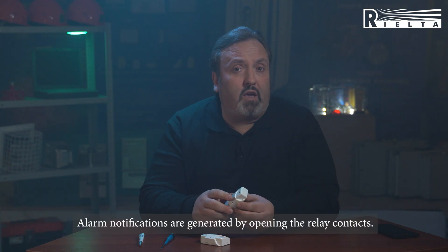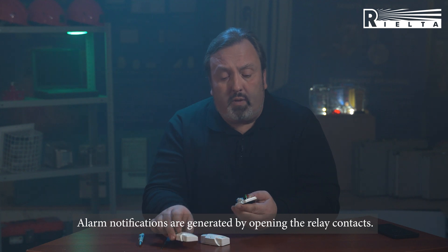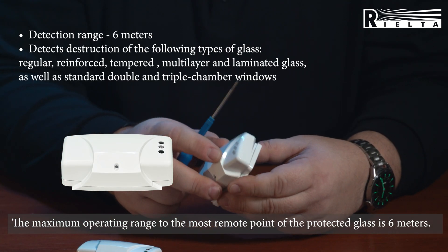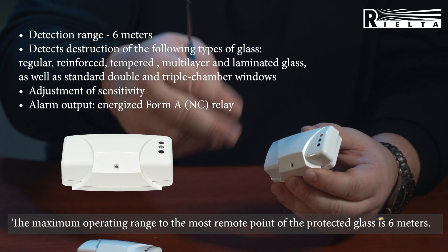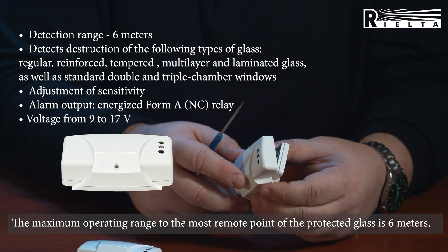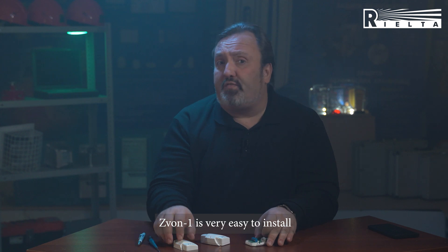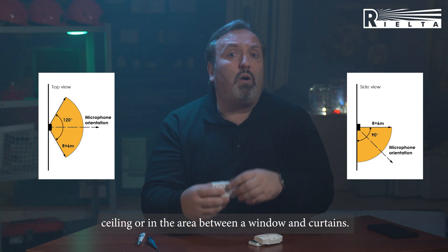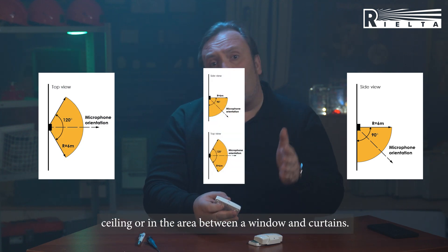Alarm notifications are generated by opening the alarm release. The maximum operating range of the most remote point of the window is six meters. Zwon1 is very easy to install. It can be mounted on a wall, on a ceiling, or even in the place between the window and the curtain.